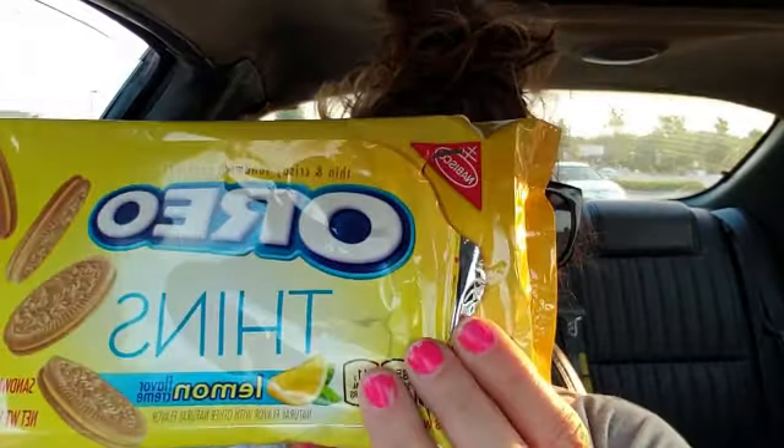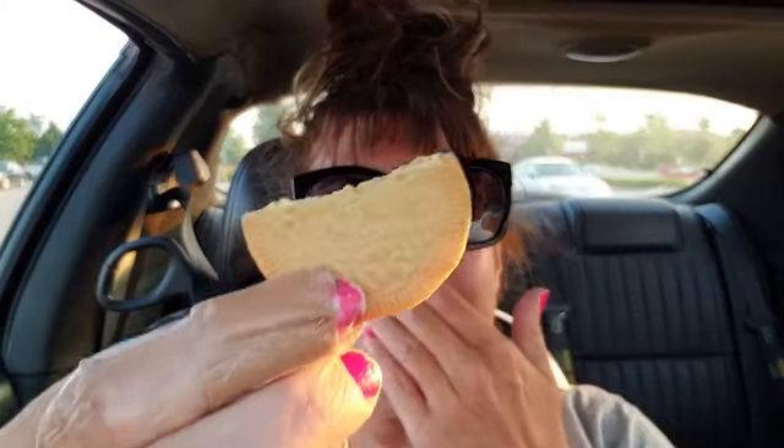Guys, these Oreos are delicious! These lemon thins — one serving size, if you eat four cookies it's like 140 calories. I mean, it's just enough because I don't really like a lot of the cream filling; I'd rather just have the cookie.